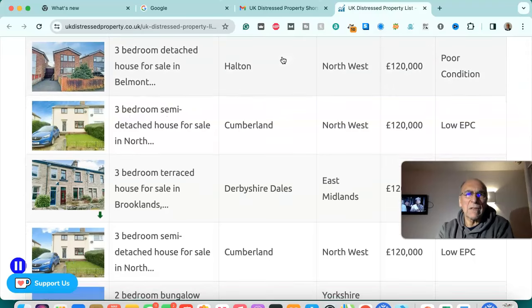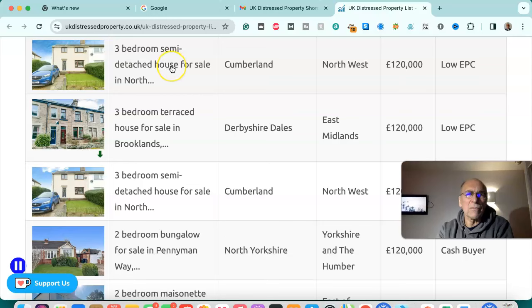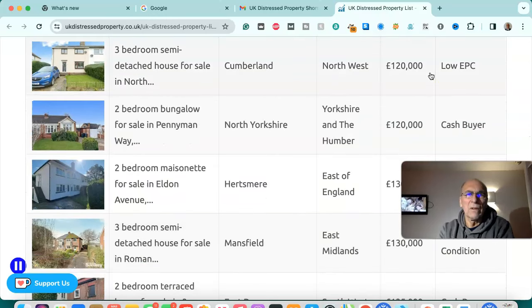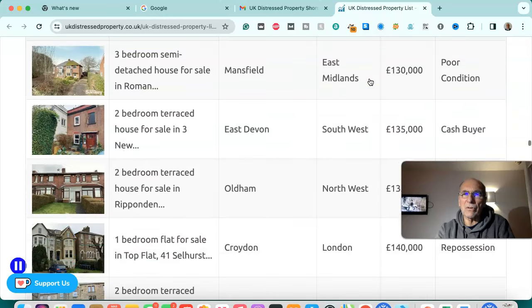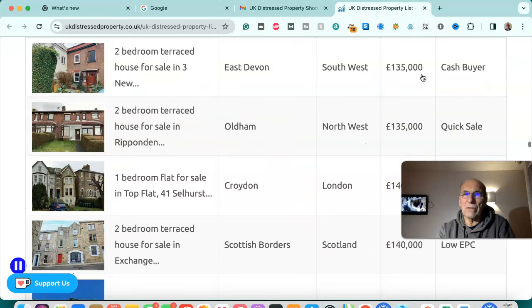Three bedroom detached house for sale in Halton, north west — £120,000. Three bedroom semi-detached house for sale in Cumberland, north west — £120,000, low EPC. Three bedroom terrace house for sale in Derbyshire Dales — £120,000, low EPC. Three bedroom semi-detached house for sale in Cumberland, north west — £120,000, low EPC. Two bedroom bungalow for sale in North Yorkshire — £120,000, cash buyer. Two bedroom maisonette for sale in Hartsmere, east of England — £130,000, short lease. Three bedroom semi-detached house for sale in Mansfield, east Midlands — £130,000, poor condition.